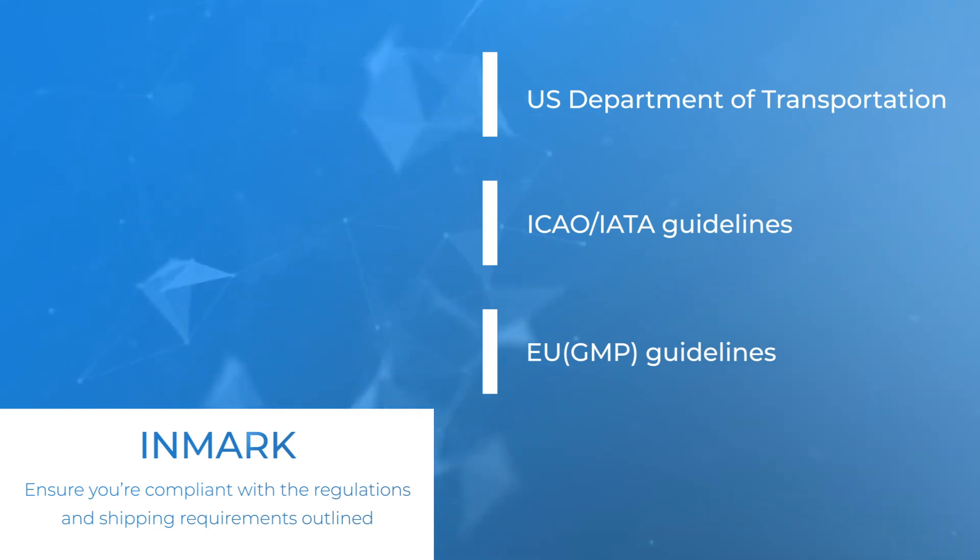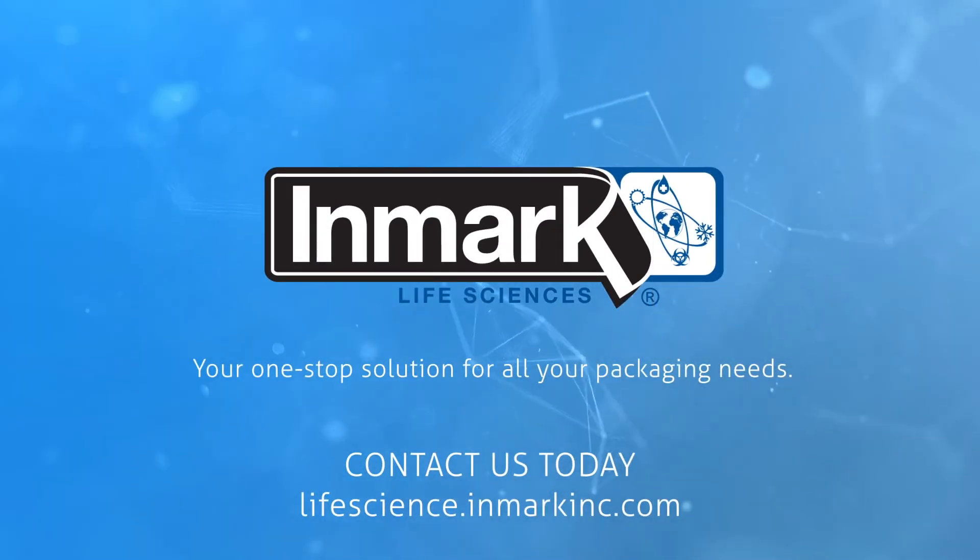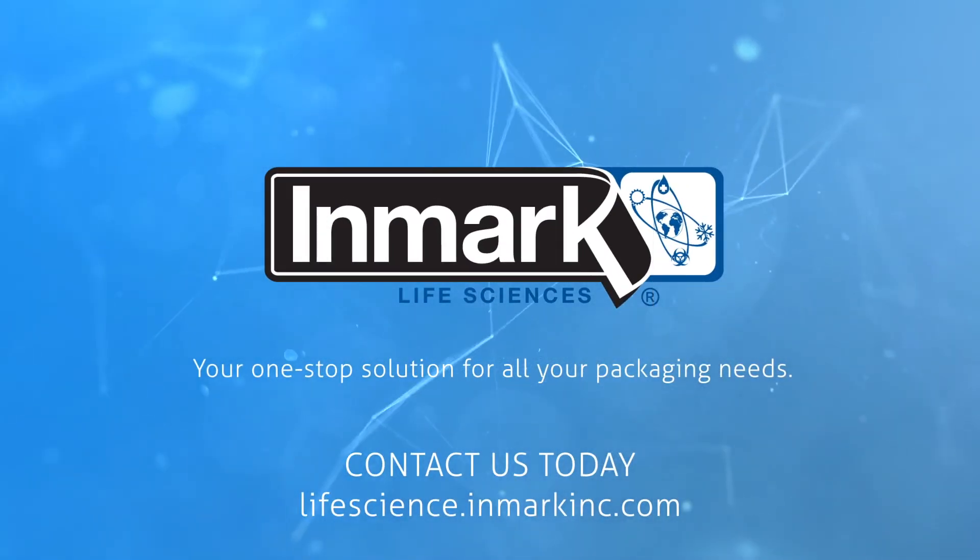In short, if it fits, you can pack and ship it safely and efficiently. Inmark — your one-stop solution for all your packaging needs.